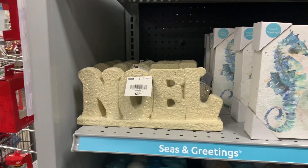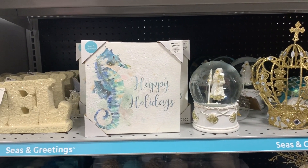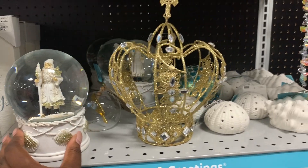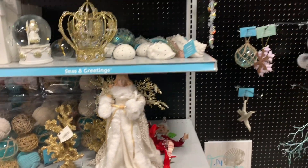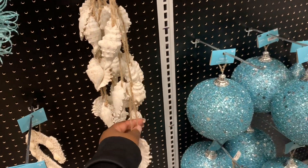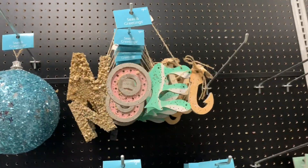A little noel sign and the beach — all of this stuff is like beachy. Happy holidays, $7.99. A little snow globe with the shells over it, the crown, the seashells. The store kind of reminds me of Big Lots. The garland is $3.99. And I like this sign, $7.99.